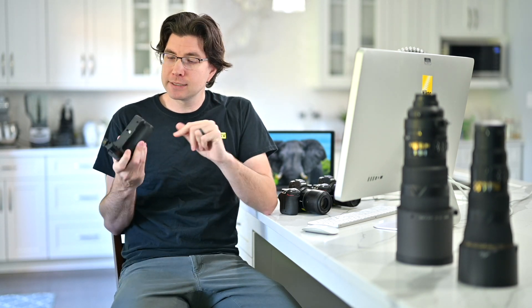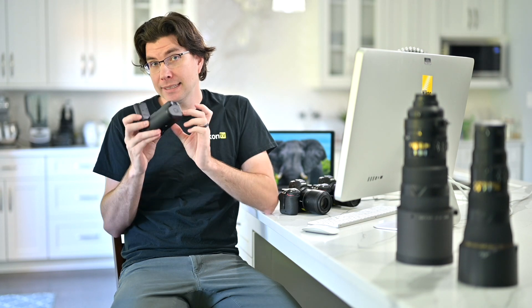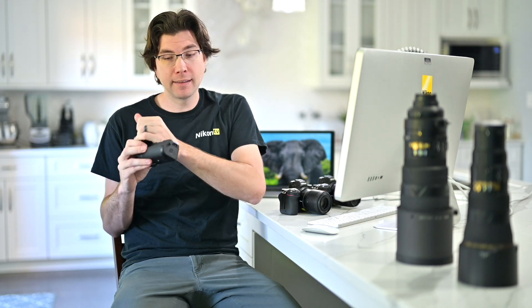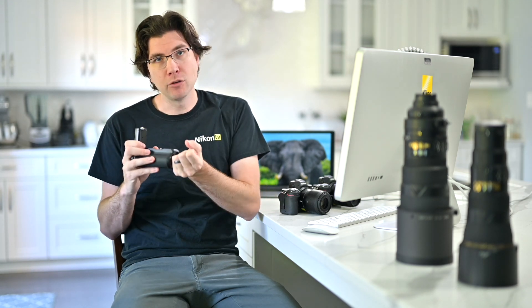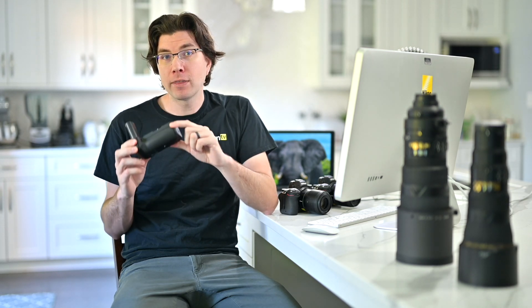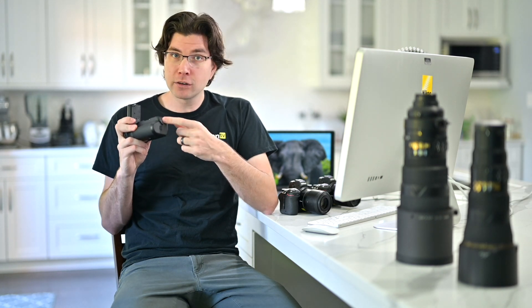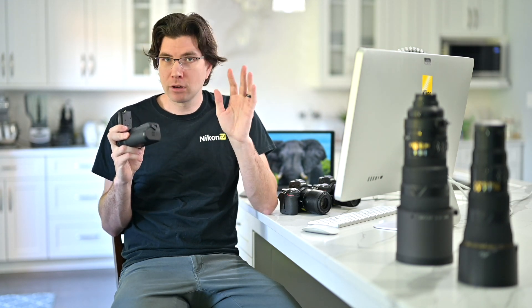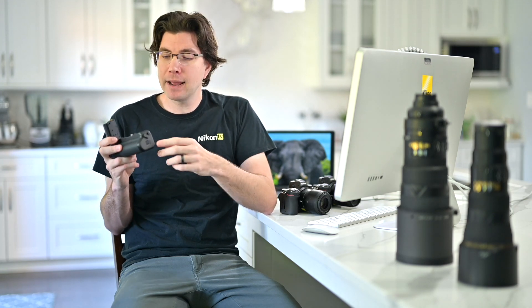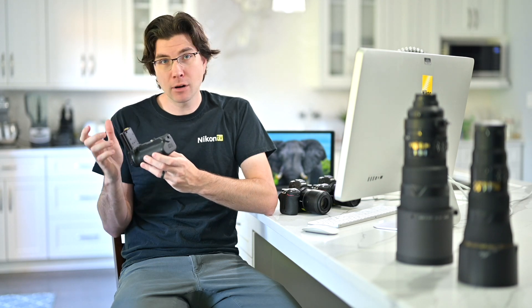Another feature worth mentioning is the USB port on the grip. If you want to charge the batteries while they're connected to the camera and the camera is off, you can plug in a compatible USB-C cable to a computer or AC socket and the batteries inside will charge. We also have USB power delivery with the new Z7 II and Z6 II — plug in while the camera is on and it will receive uninterrupted power from your external source through USB power delivery.